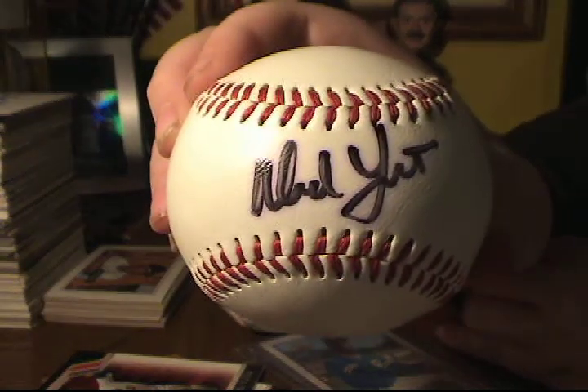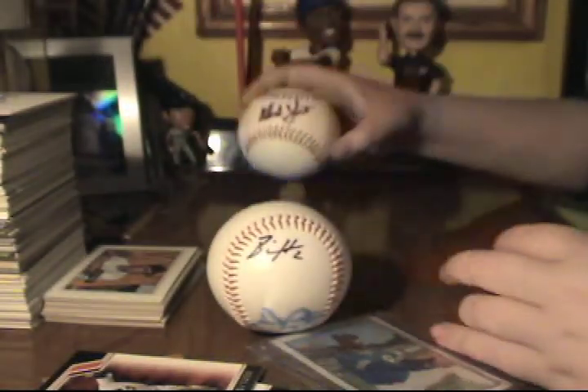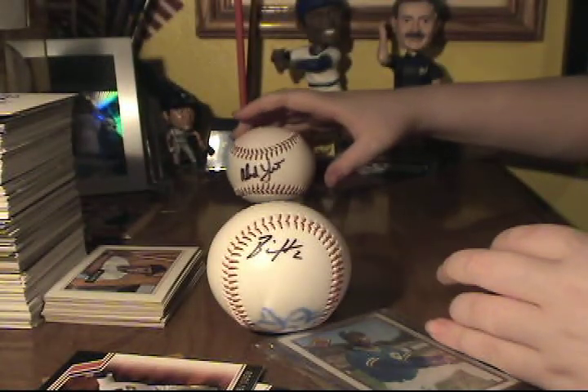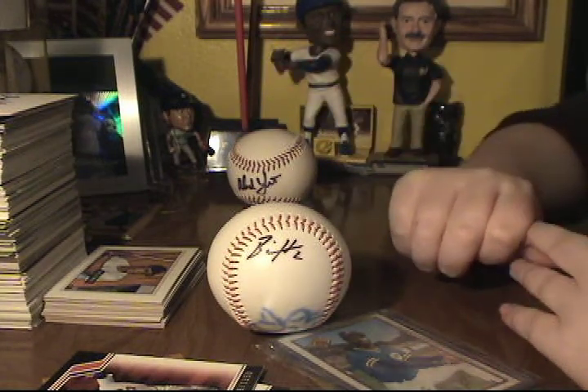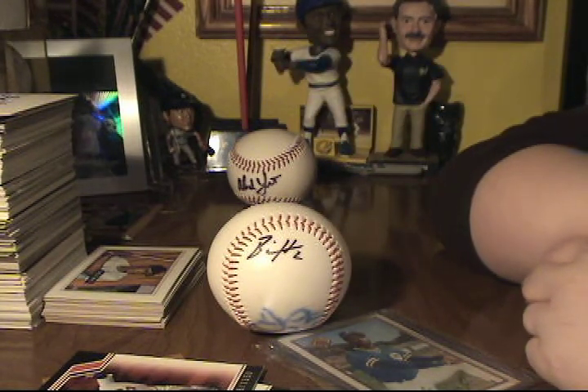Another autographed baseball that I got for a buck — Ned Yost, who was the manager who managed about 150 games of the 2008 season when the Brewers went to the playoffs.